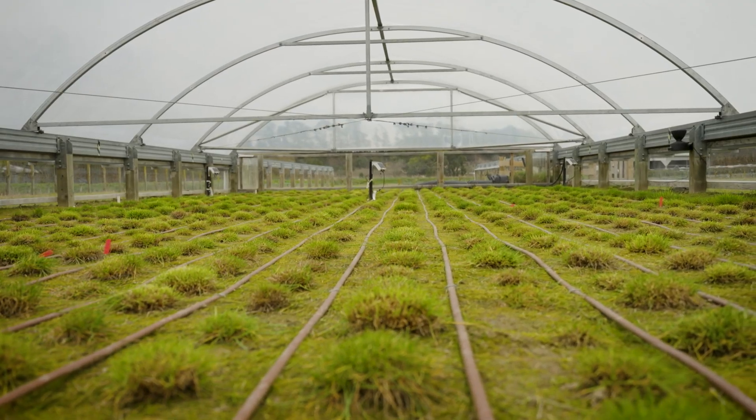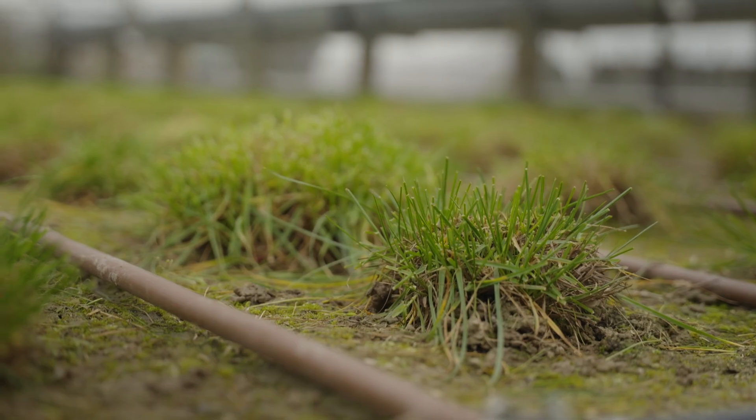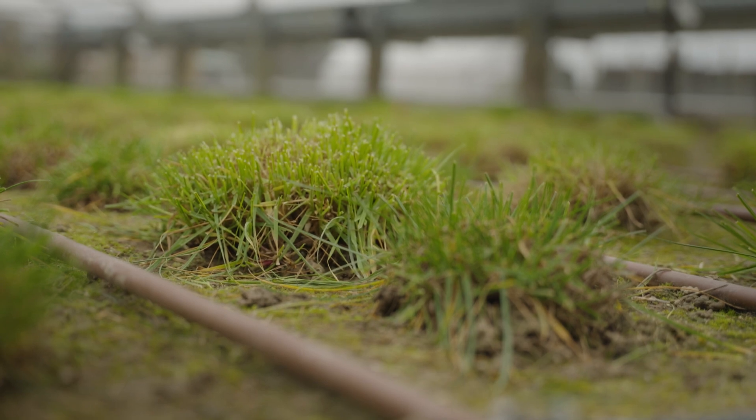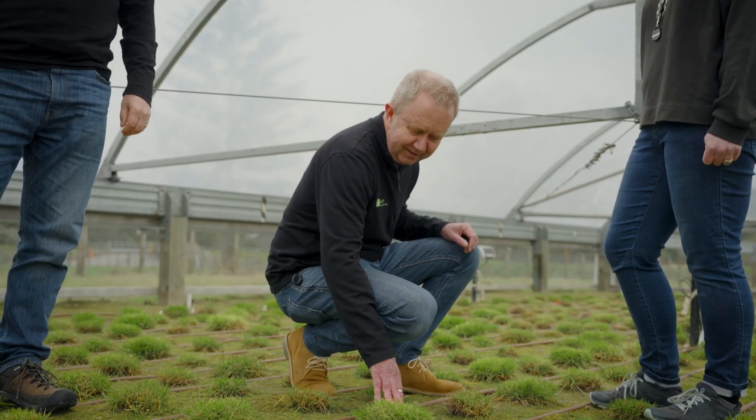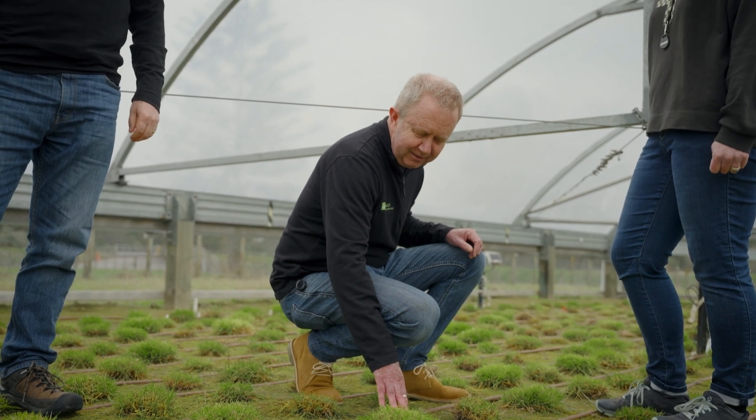What we're already seeing after only one period of drought is a huge amount of variation amongst the ryegrass plants. Some of them continue to thrive and some of them have already turned up their toes and are dying, and that reflects the amount of genetic diversity that we have for these traits.